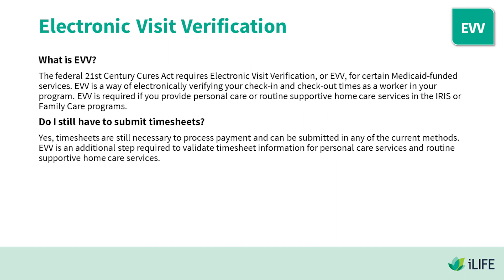EVV is required if you provide personal care or routine supportive home care services in the IRIS or Family Care programs. Do I still have to submit timesheets? Yes — timesheets are still necessary to process payment and can be submitted in any of the current methods. EVV is an additional step required to validate timesheet information for personal care services and routine supportive home care services.